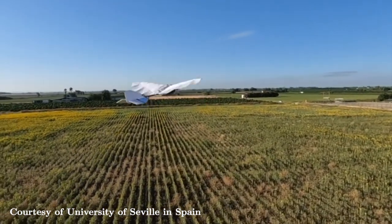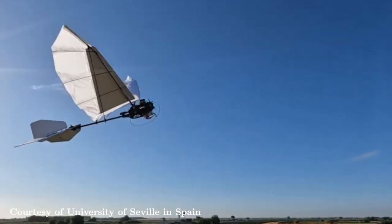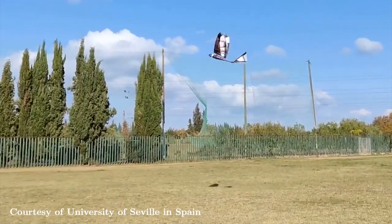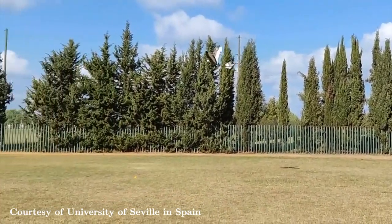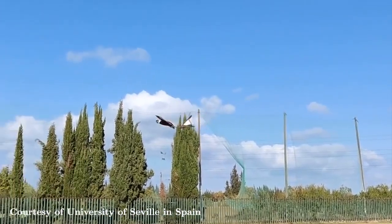This is a robotic bird that actually flies with foldable wings with flapping capabilities. A team of researchers from the University of Seville in Spain created robotic birds that can perform a variety of tasks like typical drones and many more.